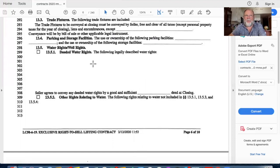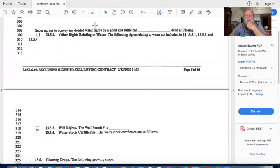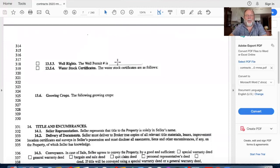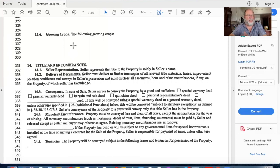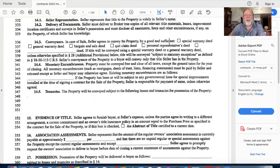If we have a deeded water right, we describe it here - maybe it's ditch water. Other questions: do you have a well? If you have water rights, are you going to convey them at closing or keep them? If you have a well, I want the well permit number and any water stock certificates. If this is a rural property with growing crops, we need to know what they are - growing crops are considered emblements. If they are annual crops, you'd have the right to come back and harvest unless we set up a bill of sale inside this contract.